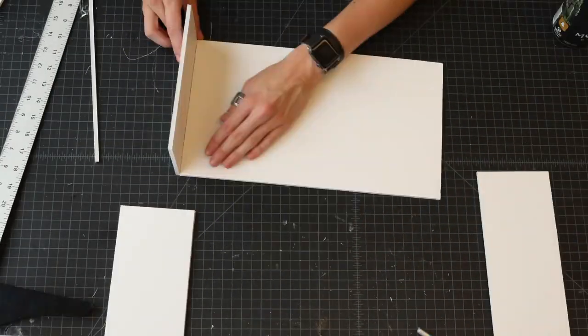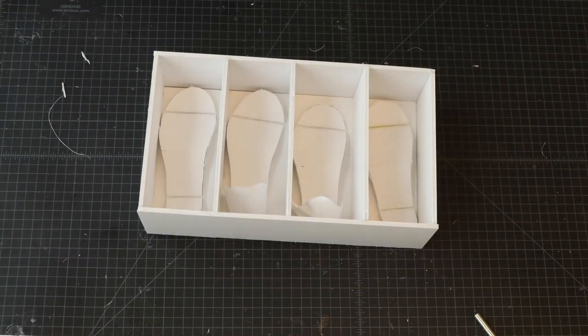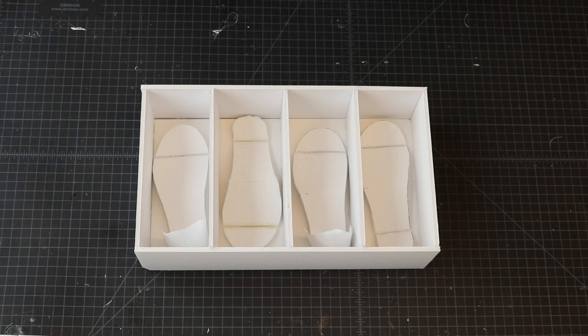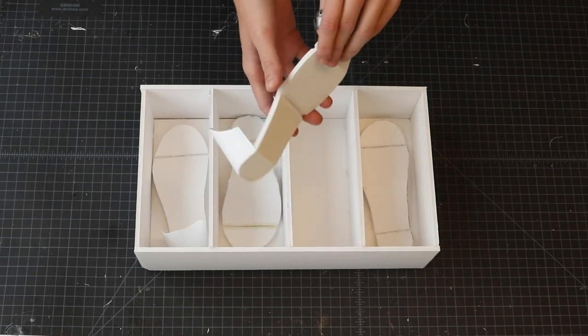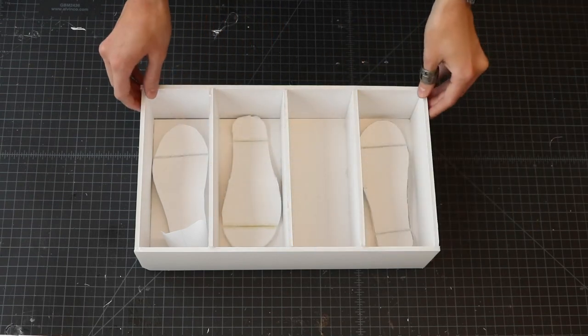The luxury of trying on shoes before we buy has changed because of COVID-19. But at NOVA, we are adapting to meet the needs of you and your family. The NOVA at-home try-on model sends a box of four Generation 1s of adjacently different sizes to your home. Once you find the right size, place the ill-fitting shoes back in the package and we will pick them up at your mailbox.